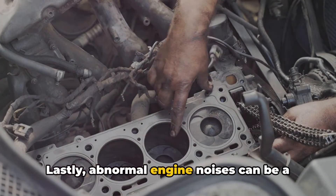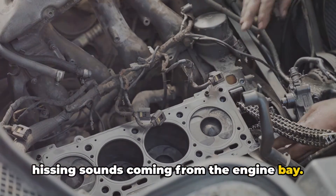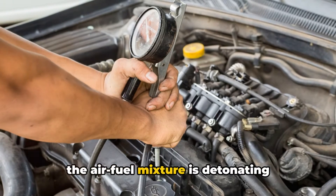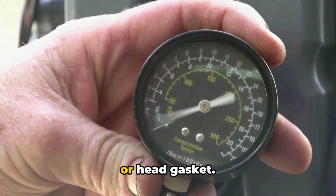Lastly, abnormal engine noises can be a sign of low compression. You might hear knocking, rattling, or hissing sounds coming from the engine bay. Knocking or rattling often indicates that the air-fuel mixture is detonating prematurely due to low compression, while a hissing sound may suggest a leaky valve or head gasket.